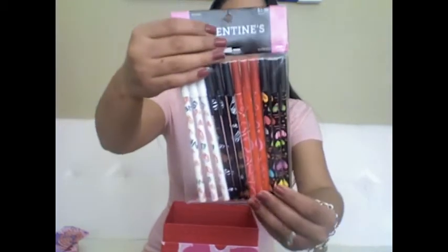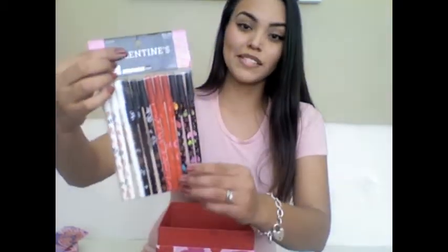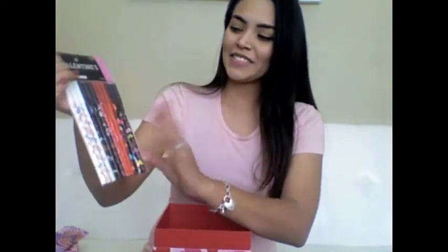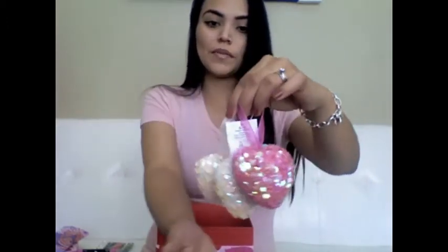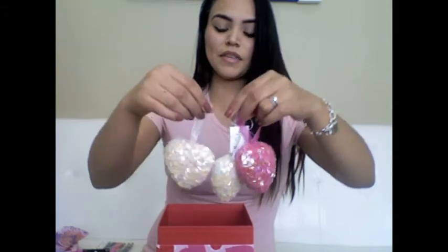I got these cute little pens — there are four different kinds. I've been really into pens lately, as well as socks and mugs. They were originally $4 and I only paid $2. The last few items I got were more little heart ornaments — two little baby pink ones and one hot pink one. I thought these were really adorable. They were originally $2.99 each but I only paid $1.50 each.